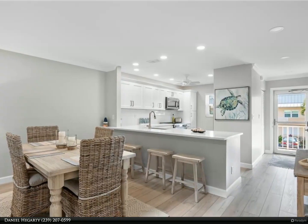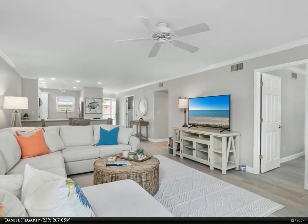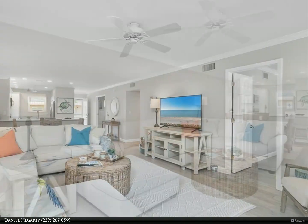Beautifully remodeled kitchen with quartz countertops, custom cabinets, stainless steel appliances and sink. This property has been newly painted throughout, and features new luxury vinyl floors, wide baseboards and crown molding.